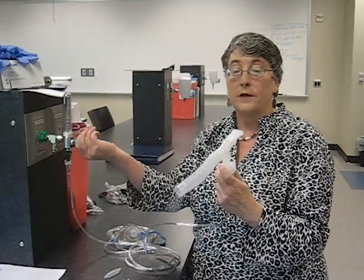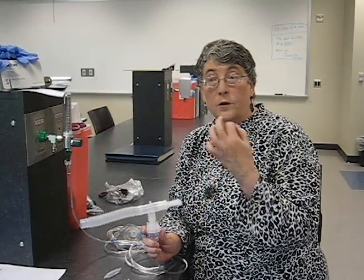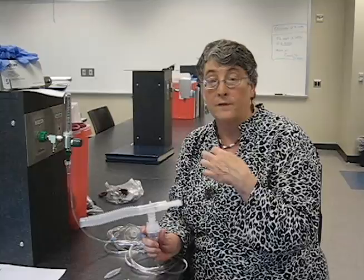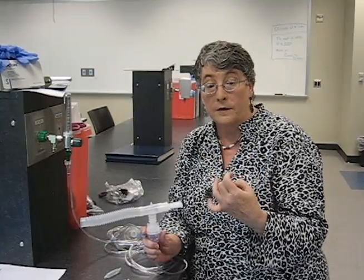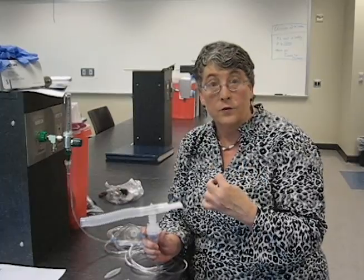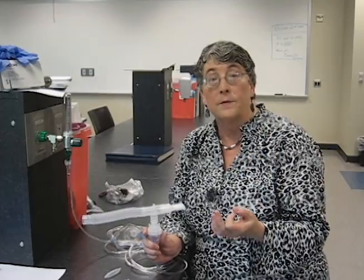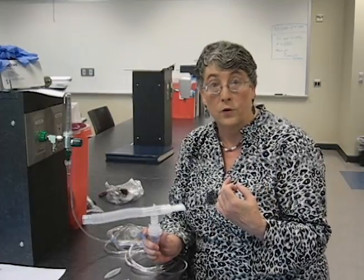I ask the patient to take slow deep breaths with an inspiratory hold. Since we're giving medicine, there are several things we have to do. We wash our hands very well so that we do not contaminate the medicine. We also take vital signs and breath sounds before, in the middle, and after the treatment, because as we make the patient better we should see the vital signs and breath sounds return to normal.